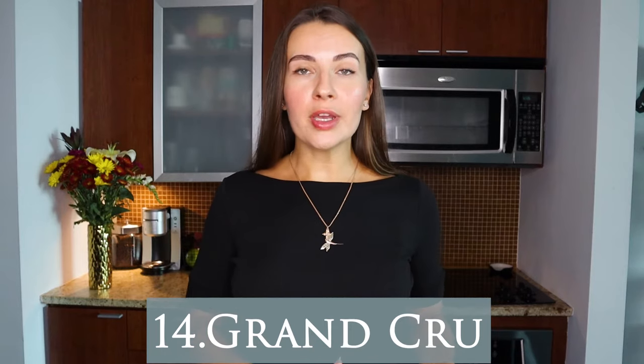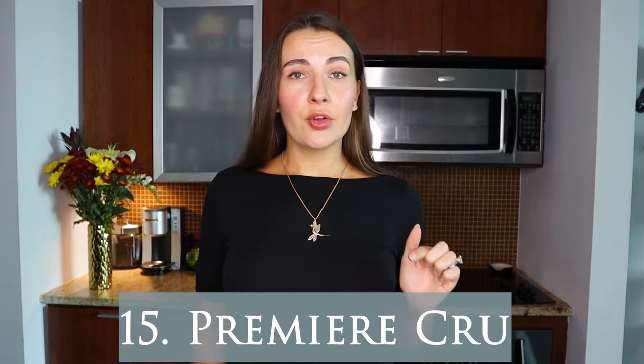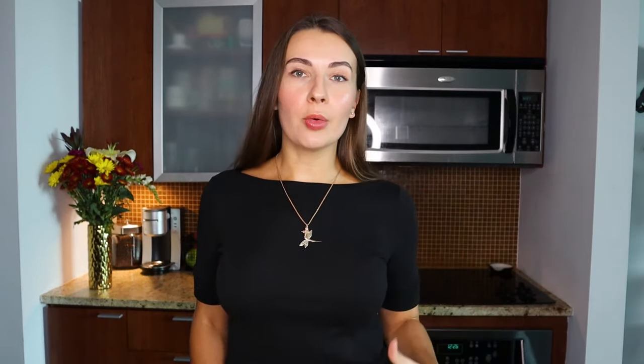The next term is 'Grand Cru.' We already know that cru is a French word for vineyard, so Grand Cru is the highest classification for vineyards in the Burgundy region of France. Depending on the quality of the grapes grown there, a vineyard may earn the Grand Cru classification — so a bottle bearing that label will likely cost more. Similar to that is 'Premier Cru,' which is one step below Grand Cru. You'll see Premier Cru in Burgundy, the Champagne region, and Bordeaux — still an extremely high designation to have.